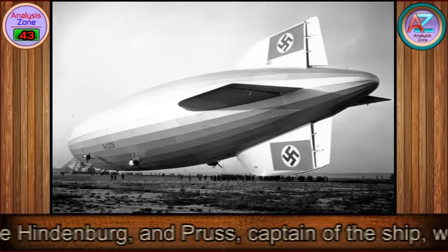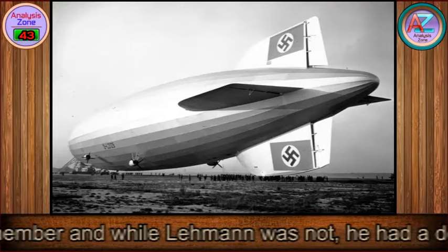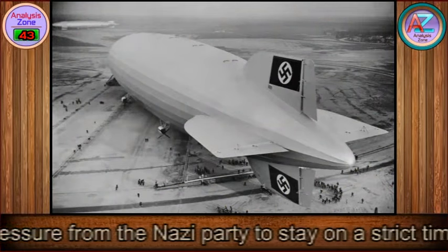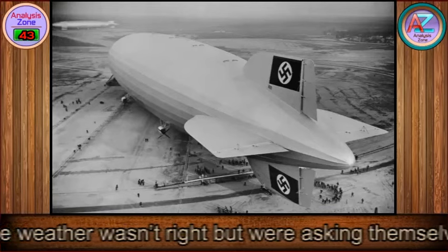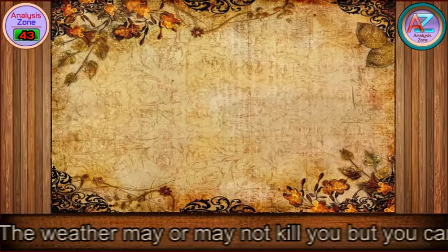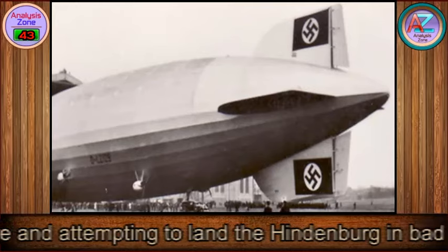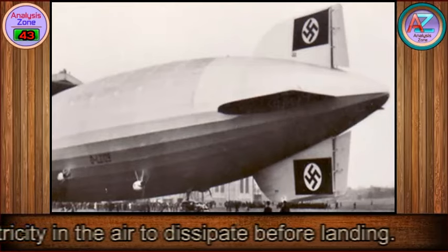Nazis played a role in the Hindenburg crash in another way. Lehman, the senior officer aboard, and Pruss, captain of the ship, were both influenced by the Nazi party. Pruss was a Nazi party member, and while Lehman was not, he had a demonstrated history of bowing to Nazi pressure. During the last flight, Hindenburg officers were under pressure from the Nazi party to stay on a strict time schedule. Officers knew the weather wasn't right but were asking themselves: who are we more afraid of, the weather or the Gestapo? The weather may or may not kill you, but you can't say that about the Gestapo. Lehman and Pruss were criticized, even after their deaths, for bowing to Nazi pressure and attempting to land in bad conditions — they should have waited for the electricity in the air to dissipate before landing.